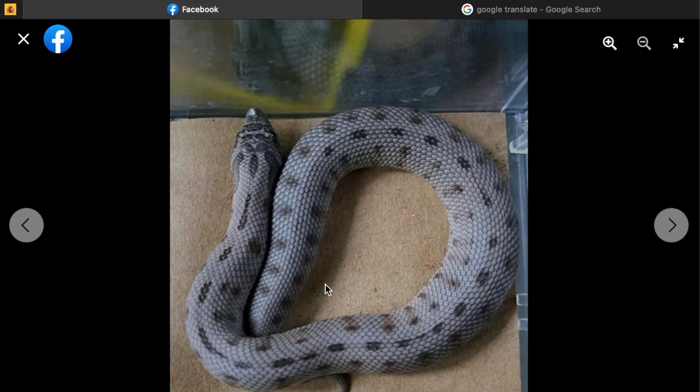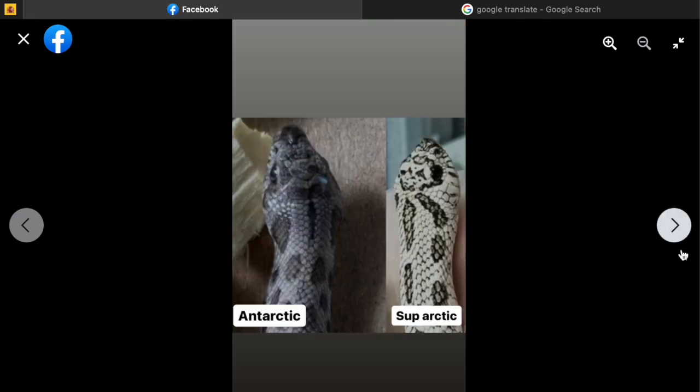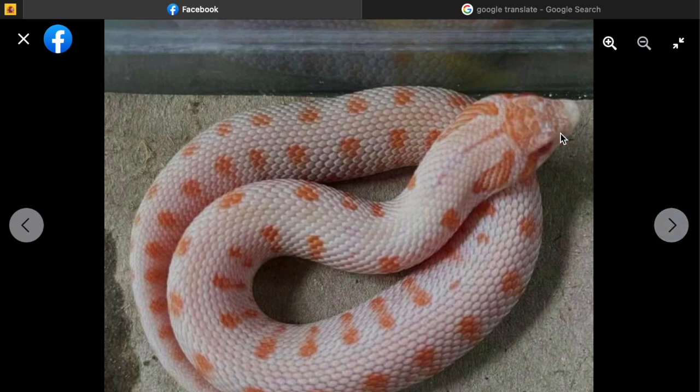Very subtle, diffused coloration. It does look a little bigger and I'm wondering if as it sheds more it gets clearer, like the arctic does over time — you'd still have that blue tint. There's also a side-by-side comparison of Antarctic versus super arctic, and then a supposedly albino combined with the Antarctic gene.